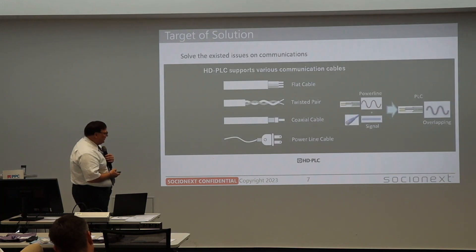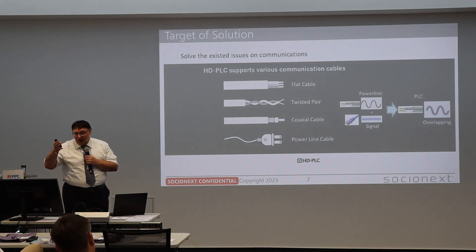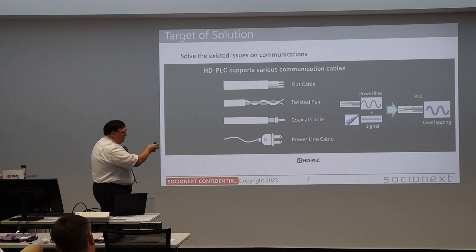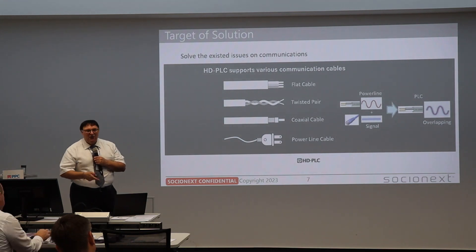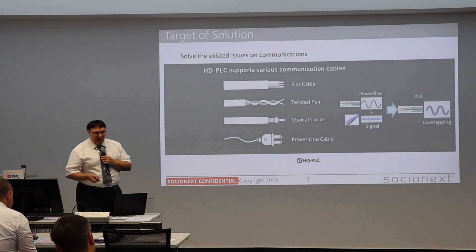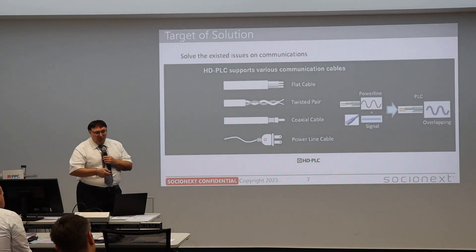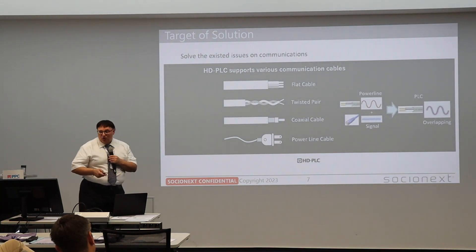About HGPLC technology: the target is to have communication over wires. Traditionally, the name PLC implies it — it's a power line — and you put a signal on it to communicate. But it can also be transmitted over any media. It could be DC or even no voltage at all. It doesn't matter; it works basically everywhere.